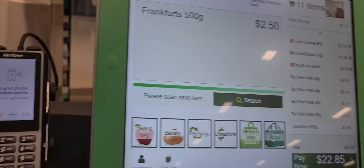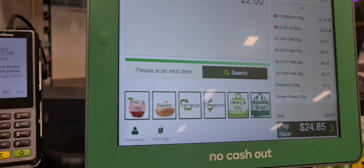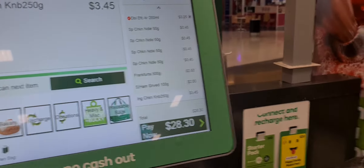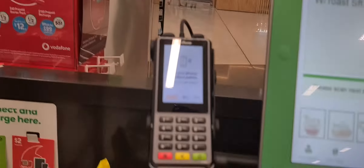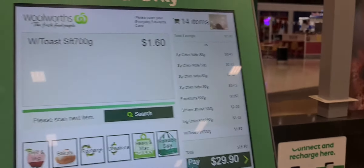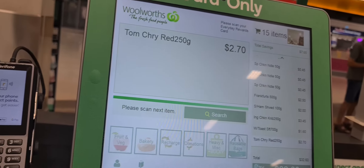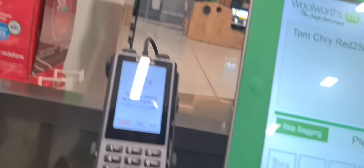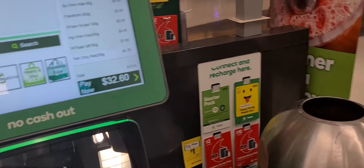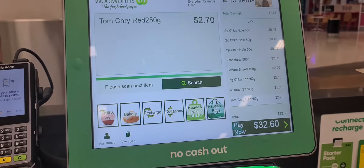I'm going to the checkout now and I'll show you what we're doing when you go to the shop. So, it's a self-service, guys.